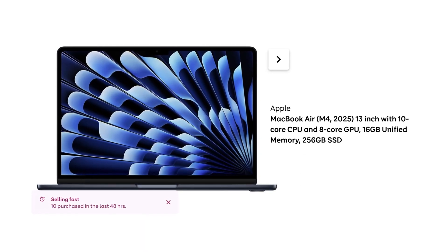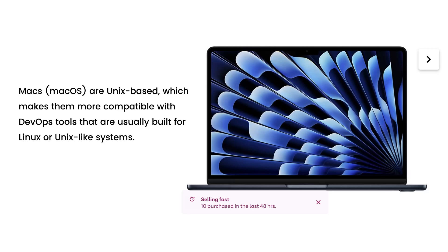The last option, which is the sweet spot I recommend for most people, is a Mac — which is Unix-based, meaning it's part of the Linux family. If you can spend 300 to 400 quid on a Mac, that would be amazing. It's widely used in the industry, works out of the box, and you can use Linux commands directly. That's mainly what you need.